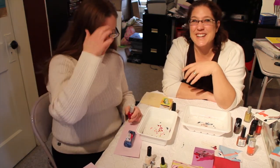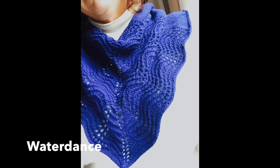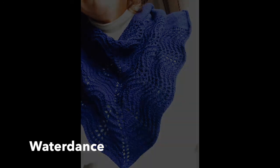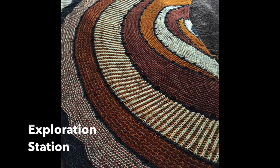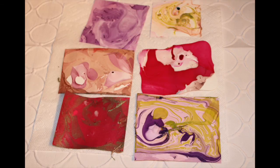We spent a little too much time with the nail polish, so we're going to be going now. Thanks for joining us — have fun, and we'll see you again next month. Bye!